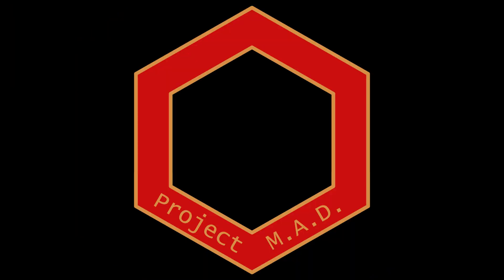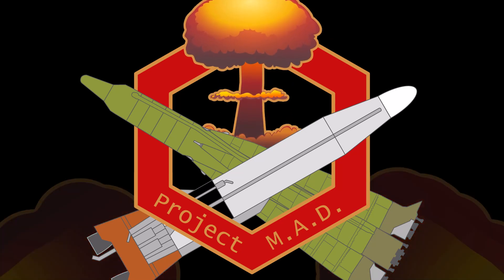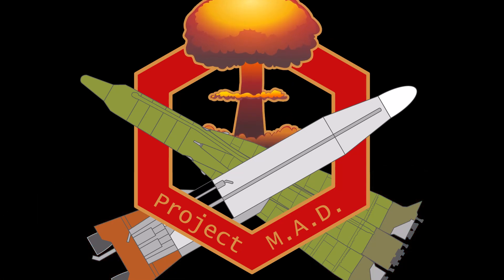This video was done in collaboration with Project MAD, a collaboration of over 20 YouTube history channels that have come together to each tackle a piece of Cold War history. Click the link in the description below to catch all the other wonderful folks that are a part of this effort.